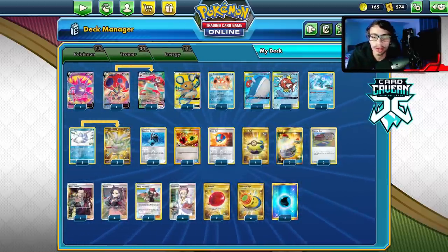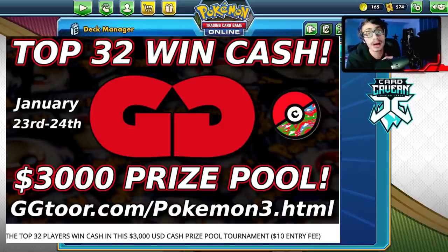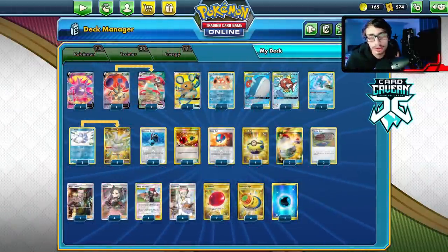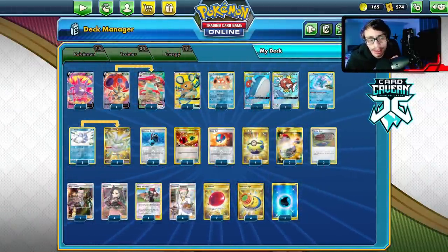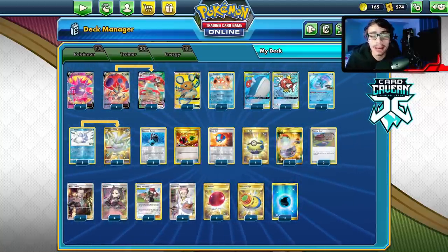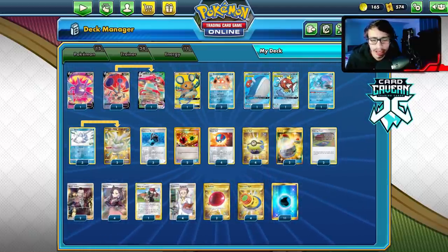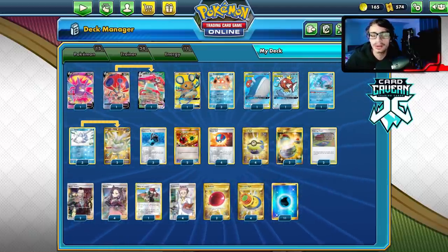Quick shout out to GGTour - there's a $3,000 prize pool tournament coming up on the 23rd of January. It's a pretty big regional-style event since the last ones went over really well. If you want to sign up, the link is down below. There's a $10 entry fee, and you can use my referral code LDF2 to get $2 off. The top 8 is casted by me and AzulGG over on Azul's Twitch.